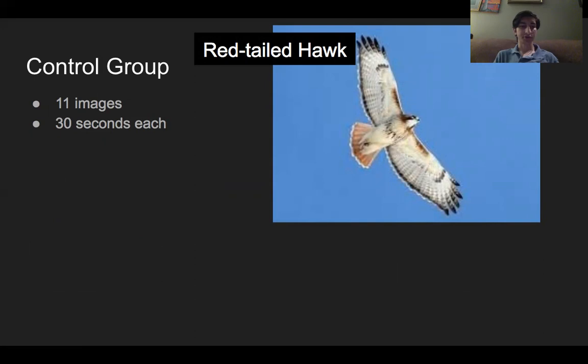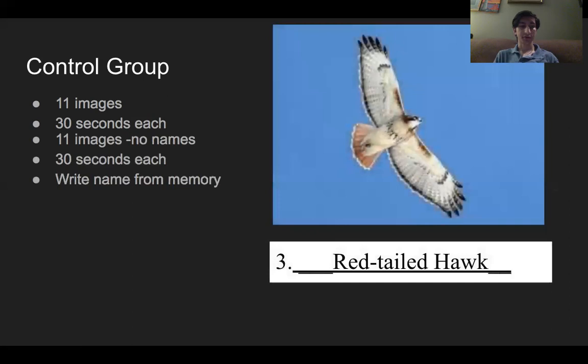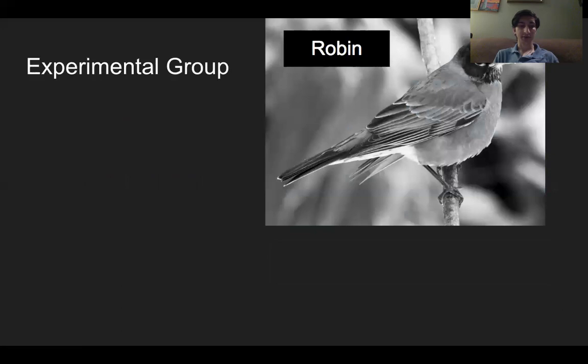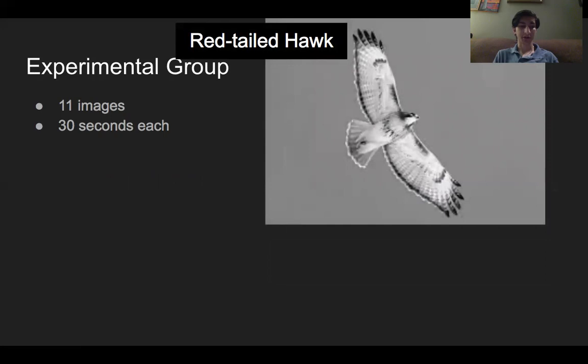After the 11 images were shown, the participants were prompted to write, while the images were presented again in a random order, the common name of the bird that is on the screen, during the duration that it is present on the screen, in the space on the paper next to the number corresponding to the order at which the birds appear in the presentation. During this time, they were also prompted to write down the reason or reasons that they remembered the common name, time permitting. The experimental group, after receiving a prompt identical to that of the control group, was presented with the same 11 images of the same birds for 30 seconds each with their common name, but in a different order than that of the control group, and the images were grayscale instead of full color.